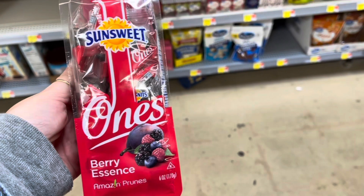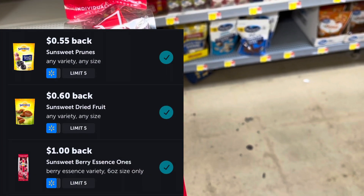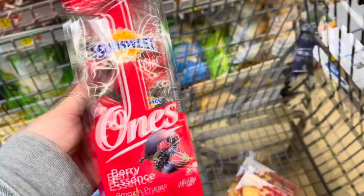I'm going to pick up the SunSweet again for $3.28. We still have those three Ibotta rebates attaching to this. So I'm going to pay $3.28, get back those three rebates, making this $1.13.